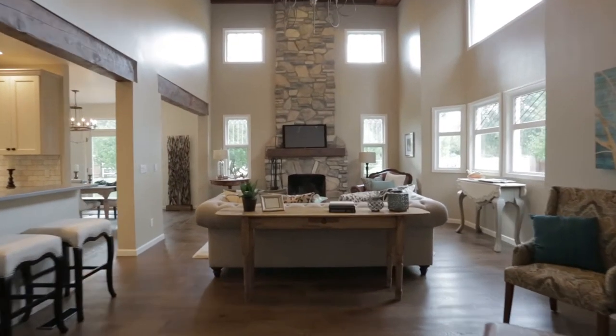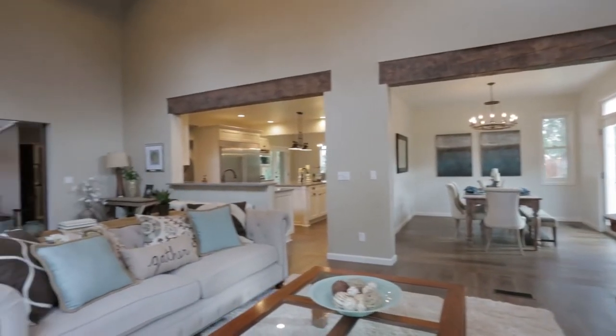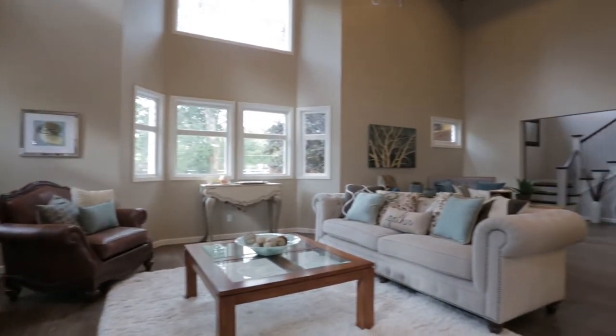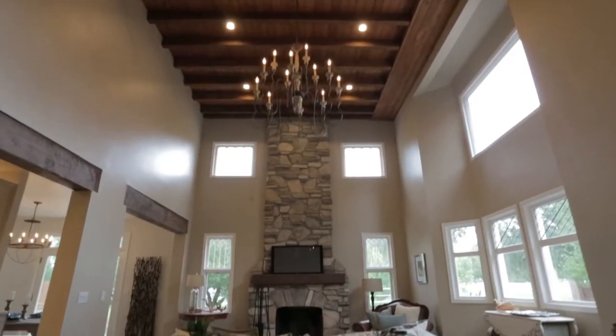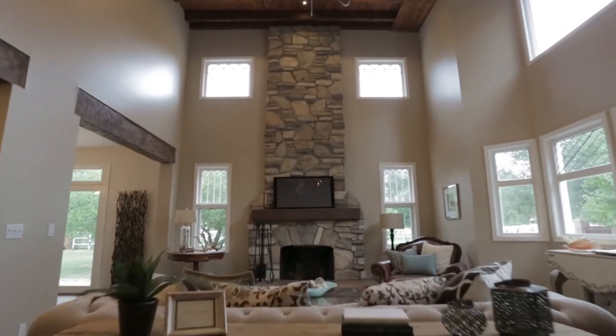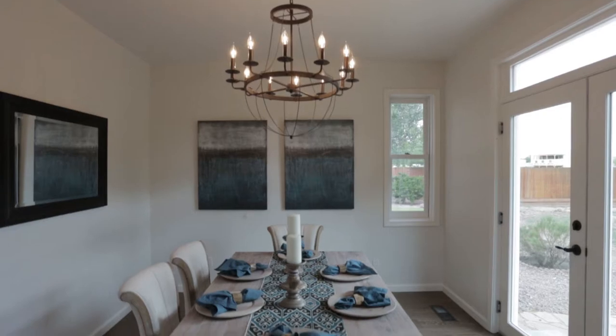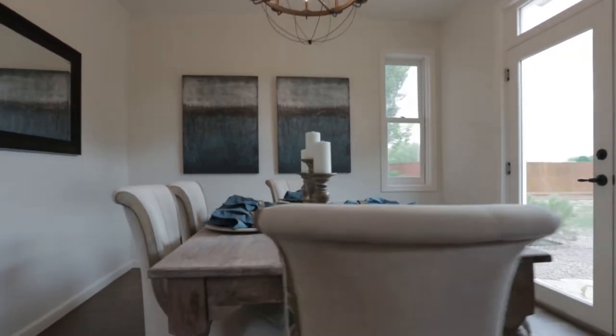This home has been overhauled from top to bottom by the current owners. It features hardwood floors throughout most of the house, light-filled spaces, an open concept floor plan, a beautiful family room with leaded glass windows and a stone fireplace, beamed ceilings, beautiful designer lighting fixtures, and designer finishes throughout the home.